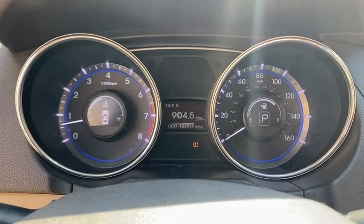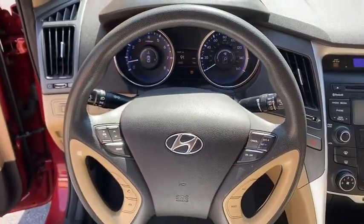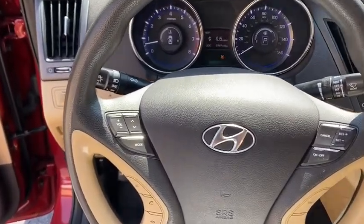Security system, electronic stability control, trip computer, daytime running lights, panic alarm, traction control system, overhead console, brake assist.